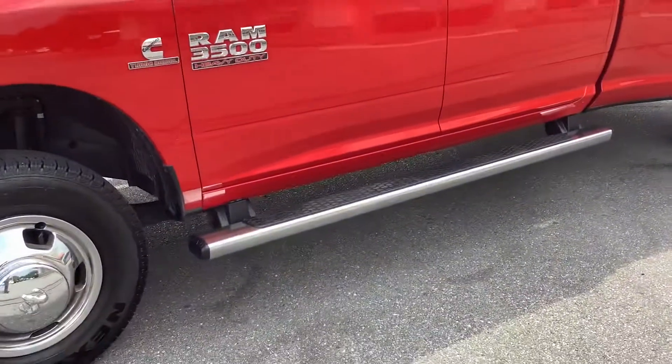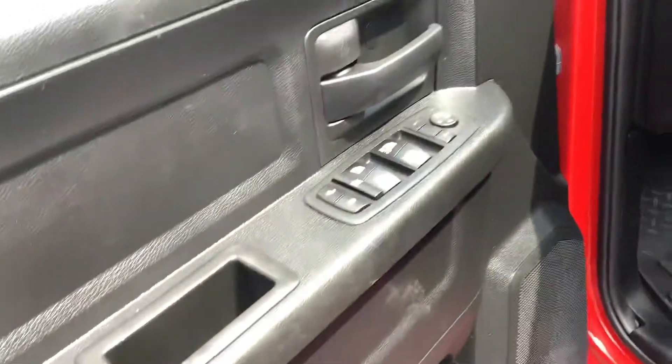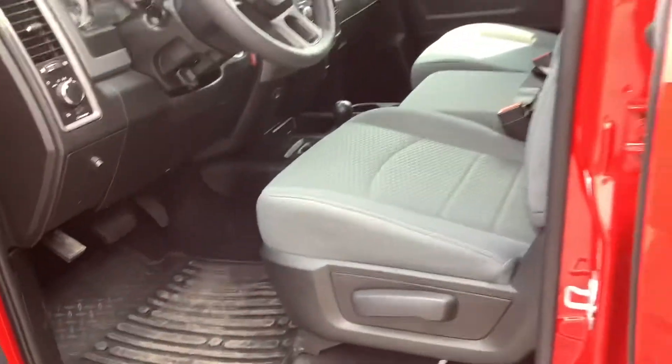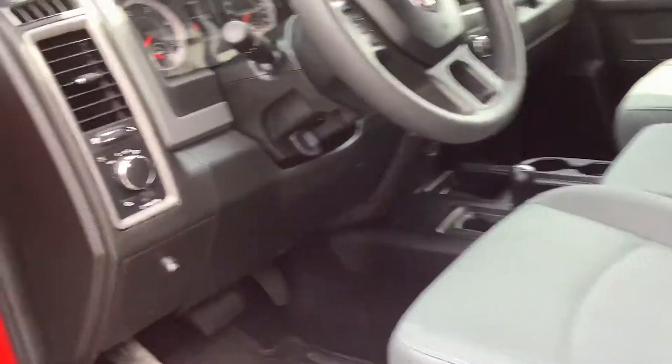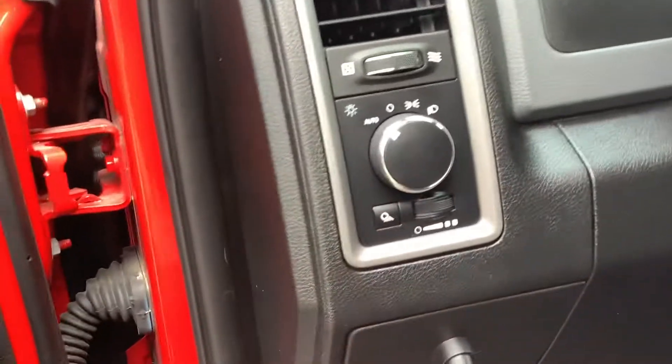This is the SLT package. I'll take you inside and show you the features. You can see it's got the running boards, power windows and door locks, gray cloth interior, and of course it's got the automatic headlights and a cargo light right there.